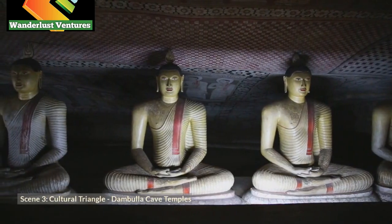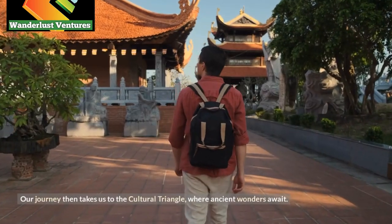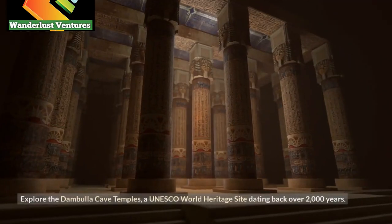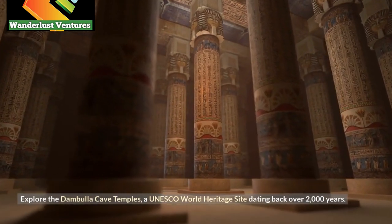Scene 3: Cultural Triangle — Dambulla Cave Temples. Our journey then takes us to the Cultural Triangle, where ancient wonders await. Explore the Dambulla Cave Temples, a UNESCO World Heritage Site dating back over 2,000 years.